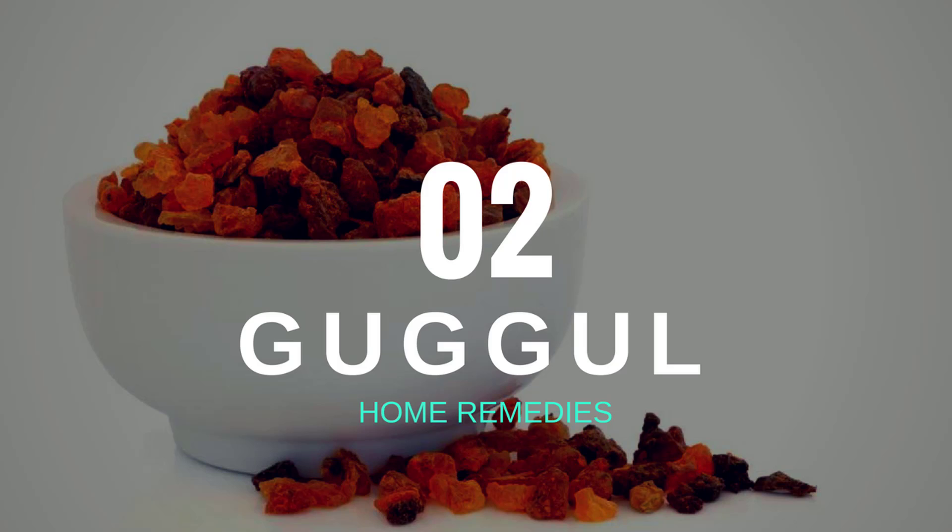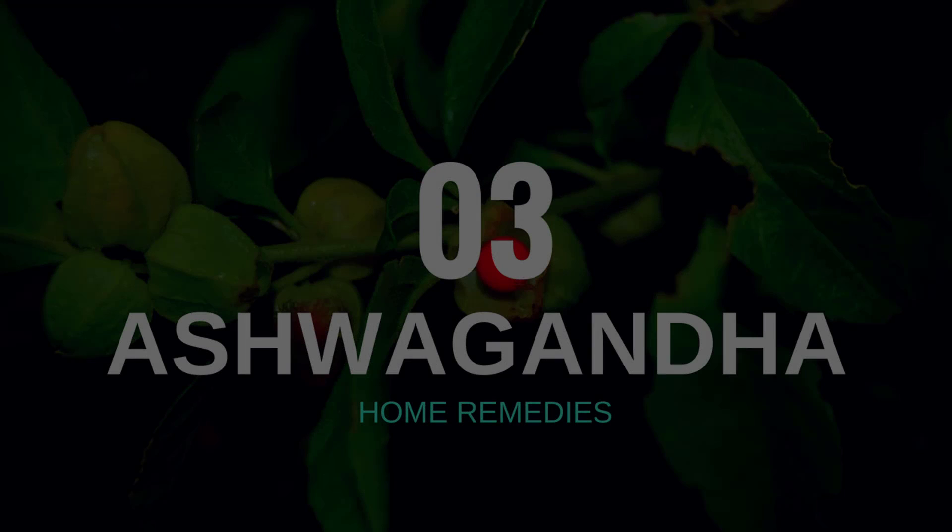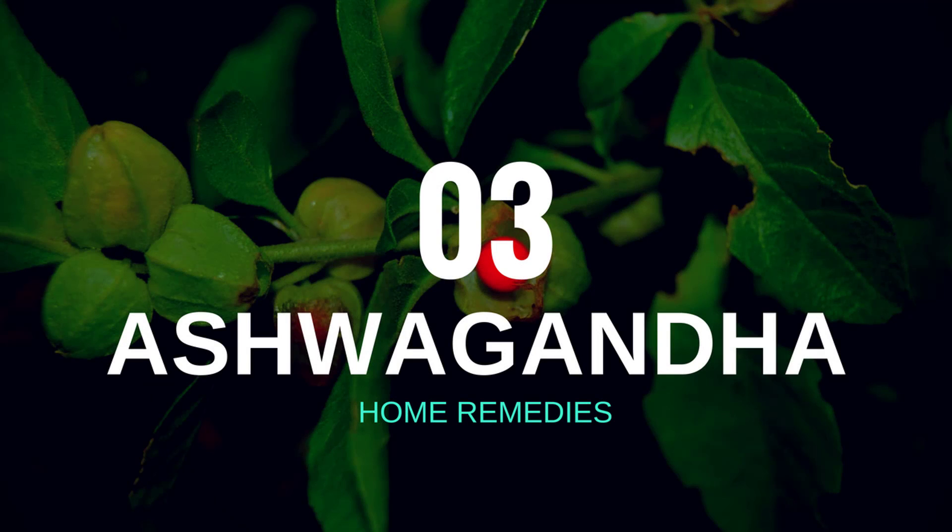You can find guggle in its raw form as a resin or a gum, and it also comes in pill form or as a powder. But be sure that you consult your physician or a herbalist before using it.